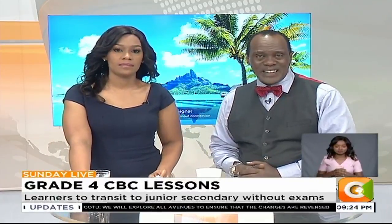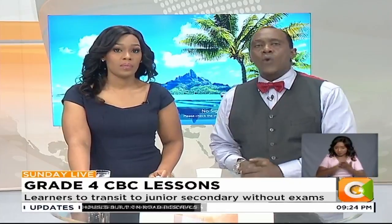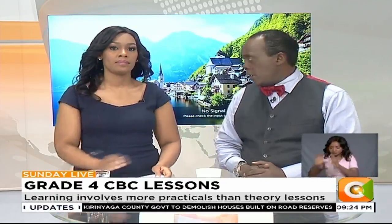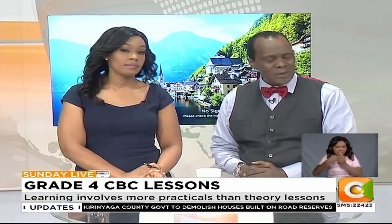The government earlier this week rolled out the competency-based curriculum, CBC, for grade 4 learners. Learners are expected to have eight lessons a day, each going for about 35 minutes.